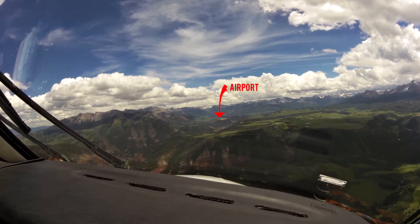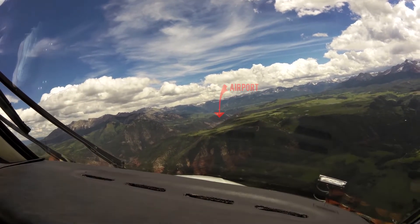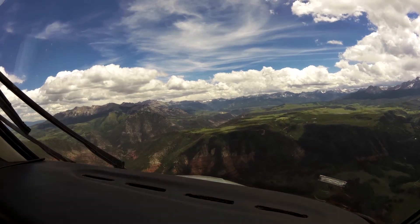Telluride traffic, it's King Air November 85 X-ray. We're on straight-in for runway 09, about 4 miles out.